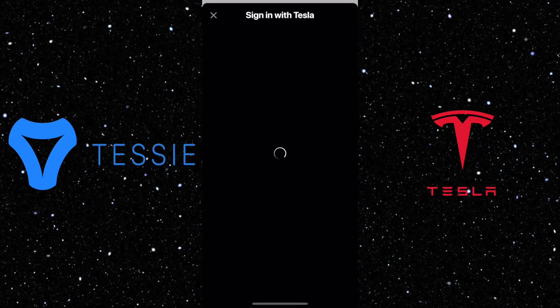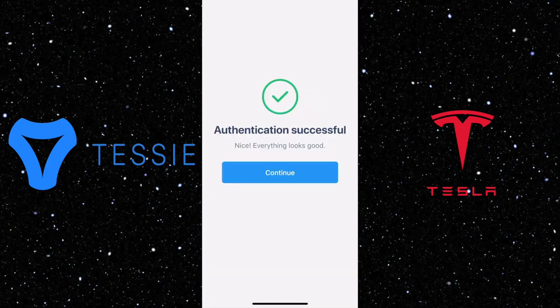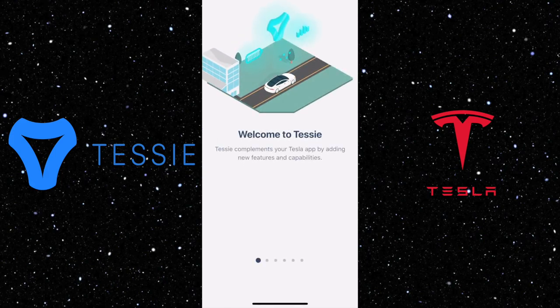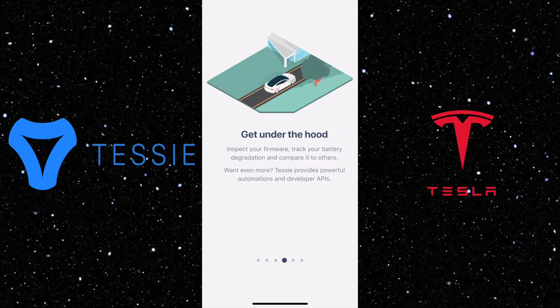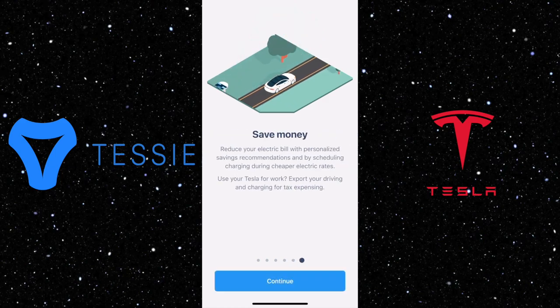First, you need to authorize your Tesla account so Tessie can communicate with your vehicle. After the authorization is done, you will be taken to the welcome page, which gives you a brief introduction of what the app offers. I think the most notable parts are automatic tracking and the ability to control your car using Siri, and I will dive in more after we launch the app.